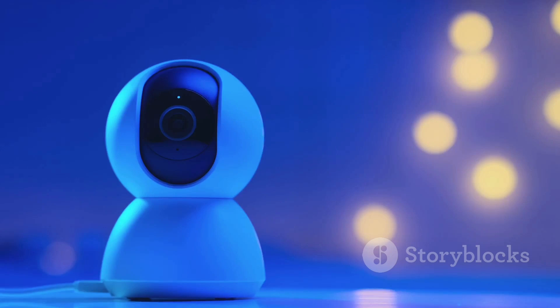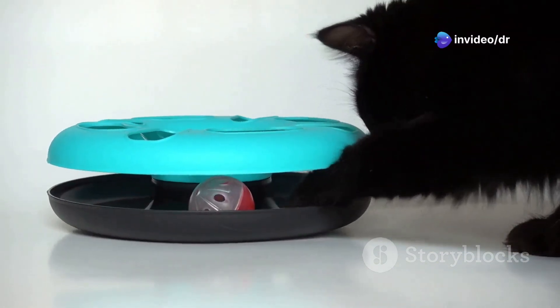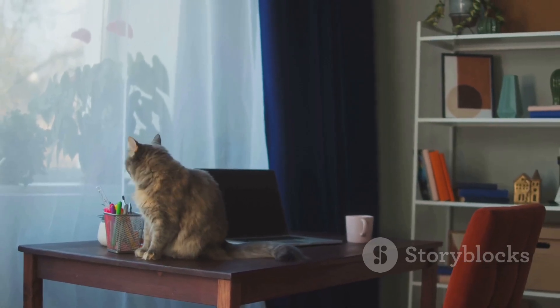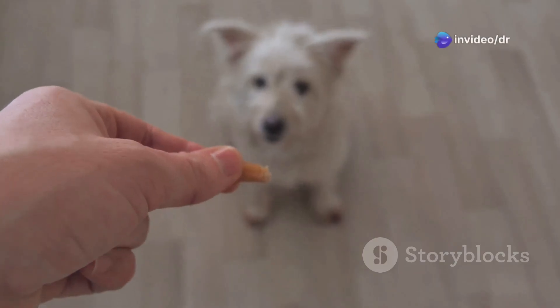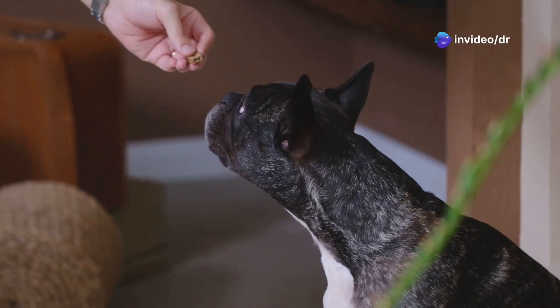Now for the fun part — the design. We can get creative and disguise our camera as a piece of furniture, a toy, or even a plant. The possibilities are endless; we want it to blend in seamlessly with your home decor. And because we're going all out, we're adding a treat dispenser to our pet cam. That's right, you can remotely give your pet a treat while you're watching them. Talk about spoiling your furry friend.